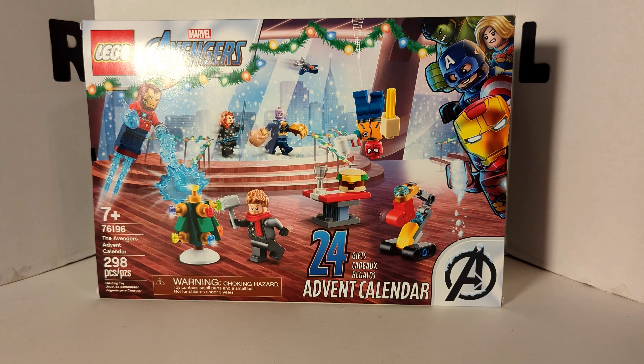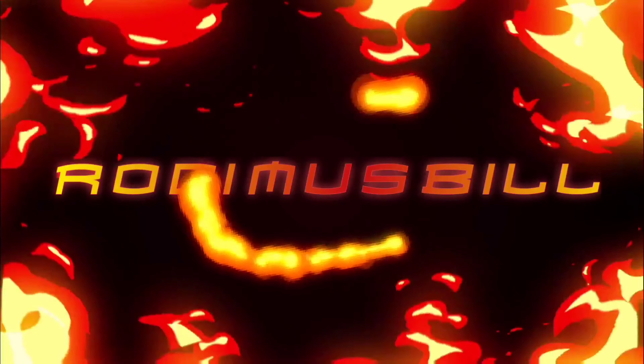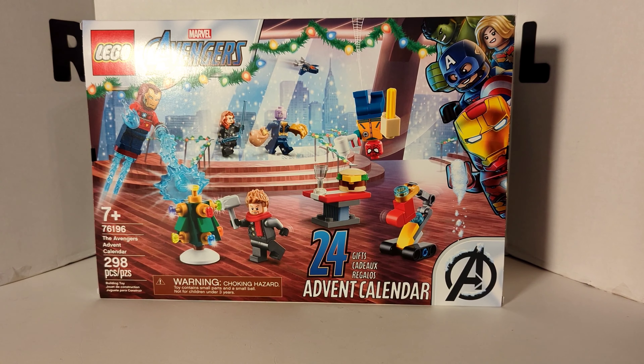It's day 7 of the 2021 LEGO Marvel Avengers Calendar. Roddams Bill here, and today we're doing Lucky Number 7.